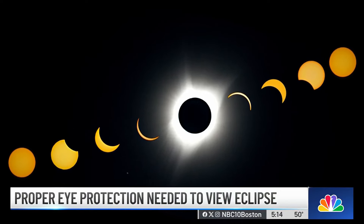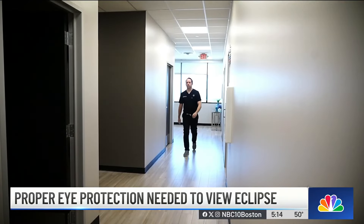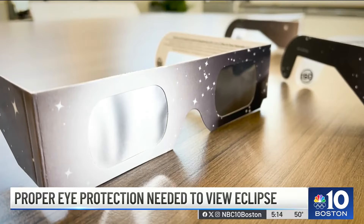We are 10 days away from a total solar eclipse, and if you are on the hunt for eclipse viewing glasses, you have to make sure that what you're buying is safe. Consumer investigative reporter Leslie Gatiss shares what experts want consumers to know. Ahead of the April 8th solar eclipse, ophthalmologist Dr. Kyle McClain says make sure you're looking with the proper eye protection.